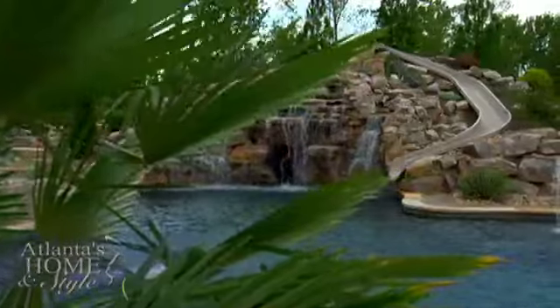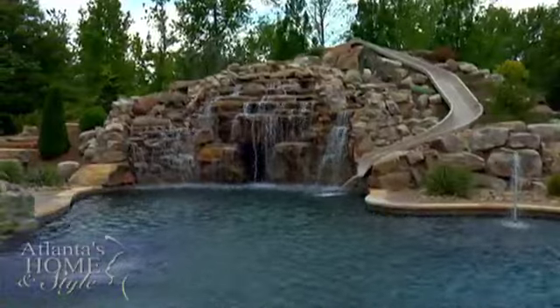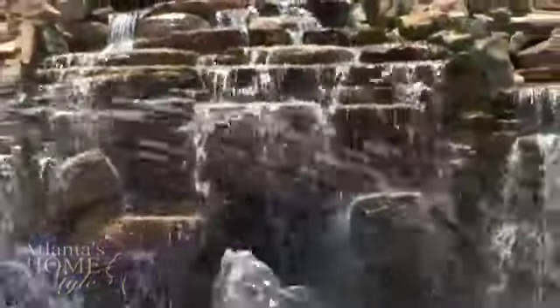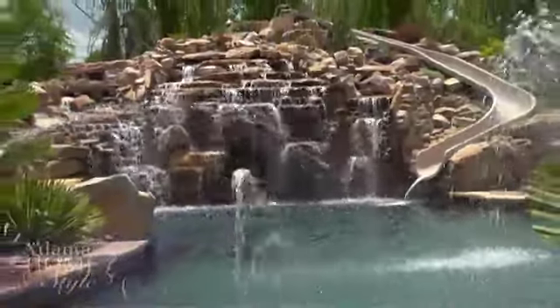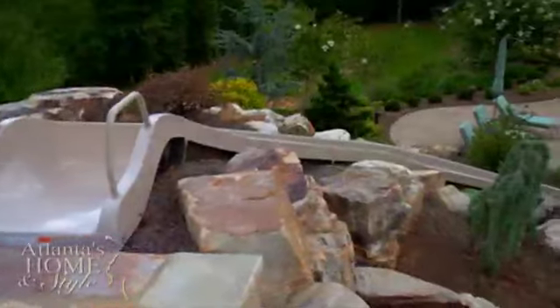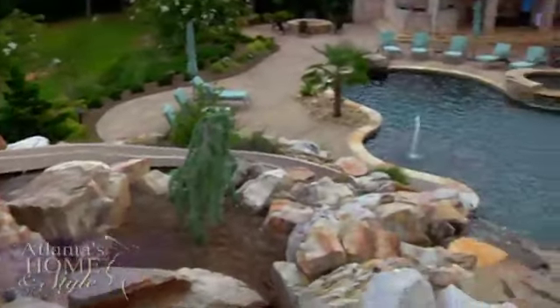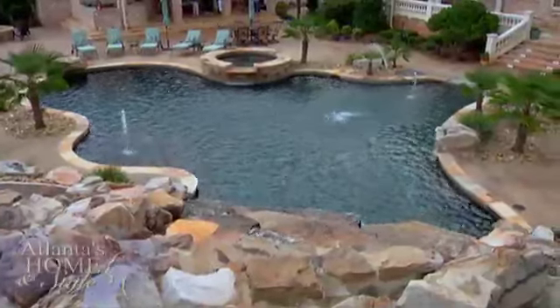I love the waterfall. I love the sound it gives when you're laying out there — you don't even feel like you're at home, you feel like you're somewhere exotic. So what does it take to build something like this waterfall? It took a lot of manual labor — about three months to build this particular cave and waterfall, with a crew of five men working every day.